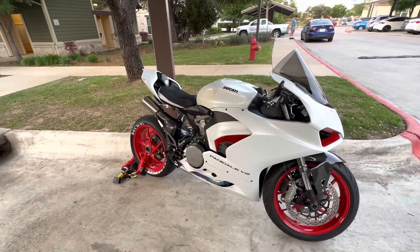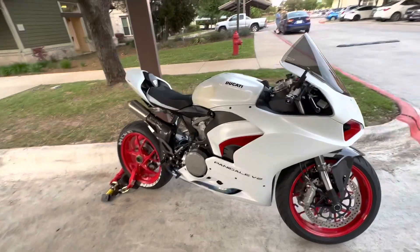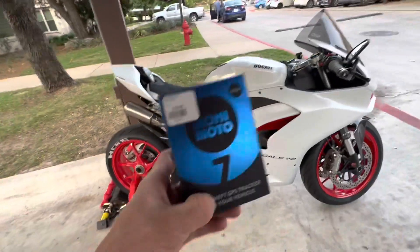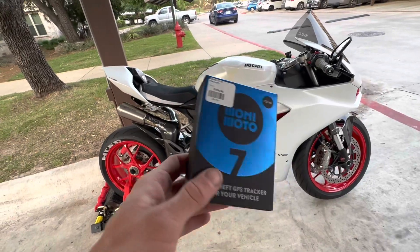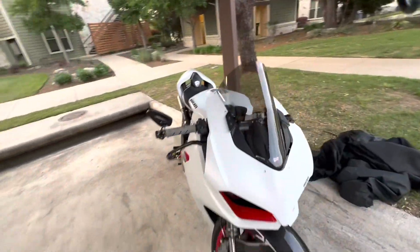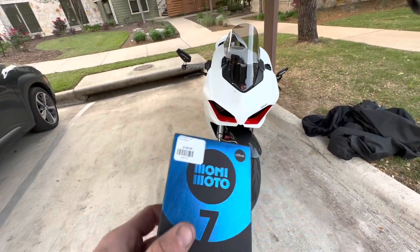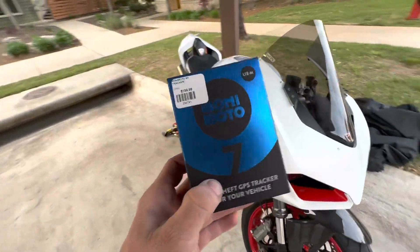It only needs two AAA batteries and lasts for super long — like a year. It is a subscription-based product, so you do need to pay a subscription. But it's really cheap — like $40 a year or something like that. Don't quote me on that. But it's really cheap for a full year and it's definitely worth it for that peace of mind.